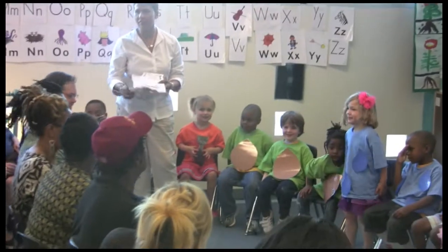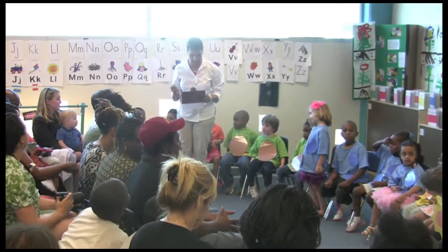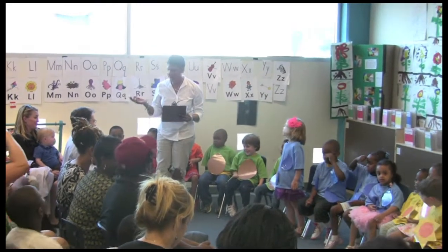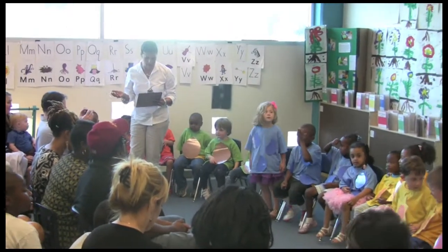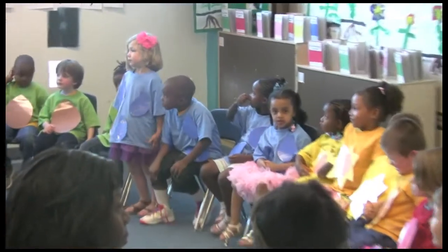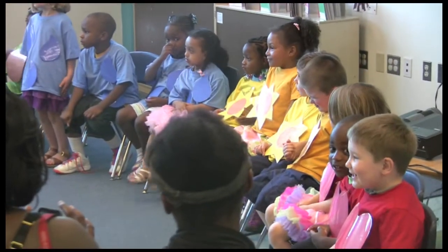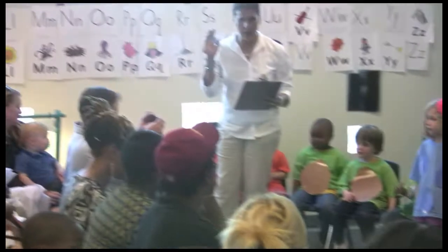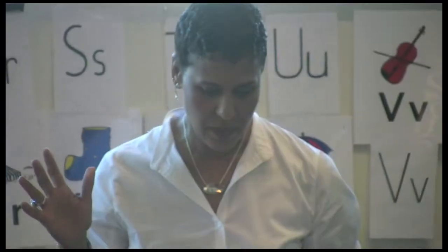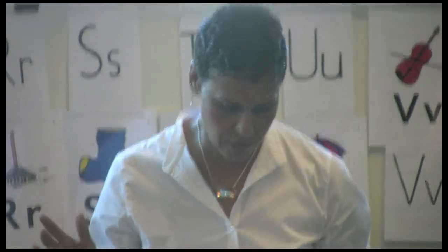I'm just going to say a few words about our expedition. As you know, the preschool spring exhibition was about gardening. And as always, our expedition centers around a problem. In our case, our problem was this: we looked at the Two Rivers garden and we noticed that it was not very attractive. So we decided that we would find a solution to this problem.